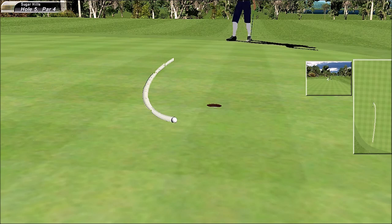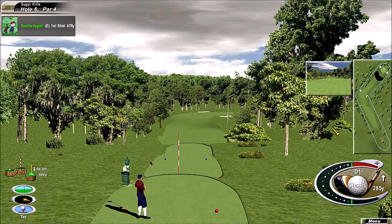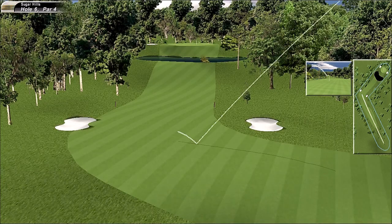That was a good putt right there. Par four — one of the most difficult holes on the golf course. Look at that, absolutely beautiful. Very nice swing, he does produce some power. Perfectly positioned.